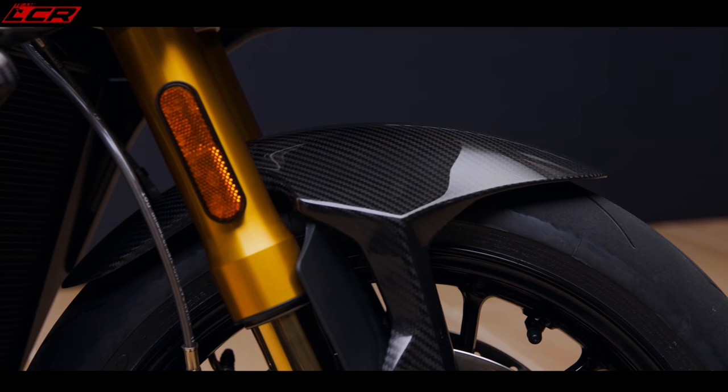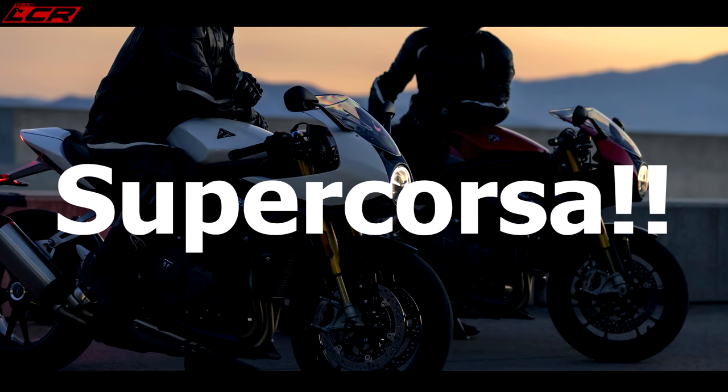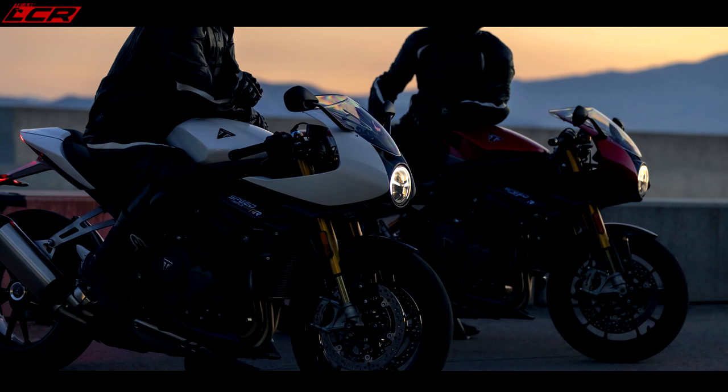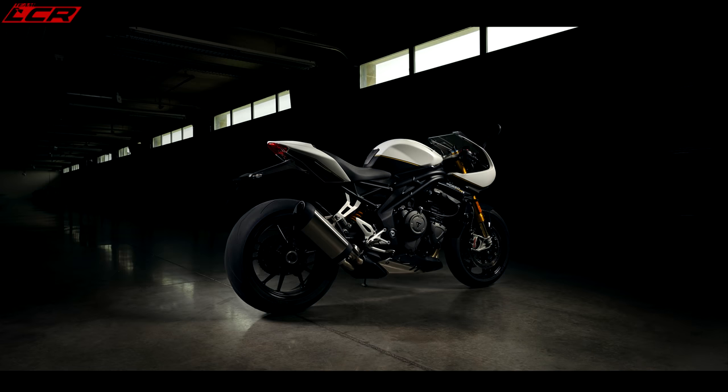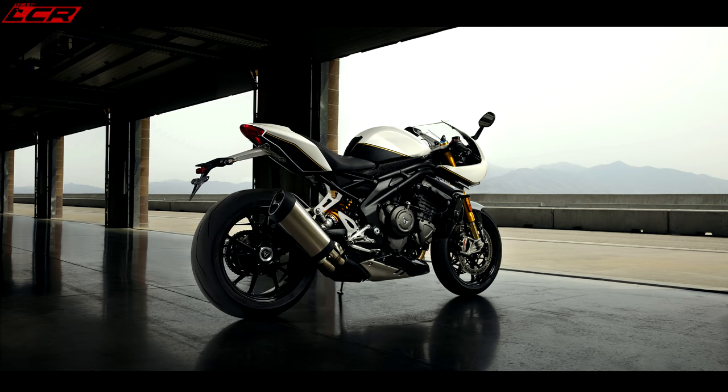Continuing with the sporty nature, the bike is fitted with Diablo Rosso Corsa SP tyres, the V3 version. This is the dual compound version — not a solid super-sticky all-round tyre — so it has a slightly harder compound in the middle, but they're super sticky tyres. They're not trying to disguise what this bike is going to be used for. This bike is very much focused on performance.